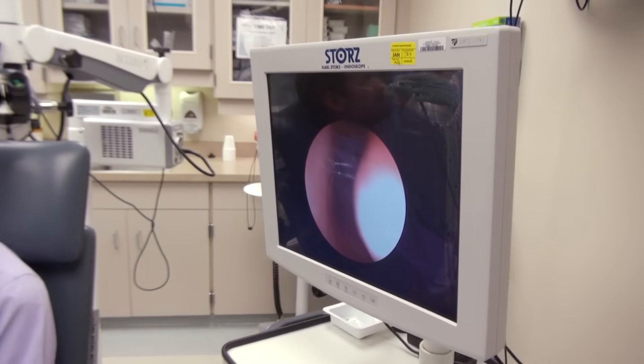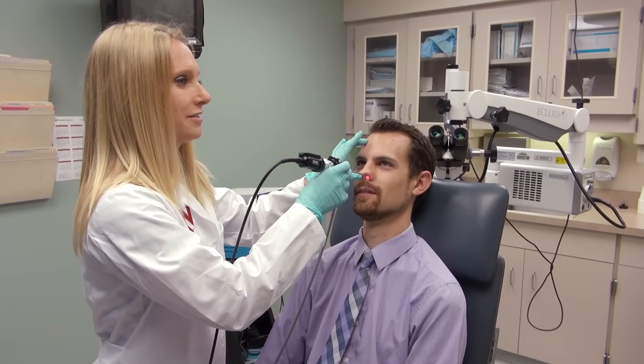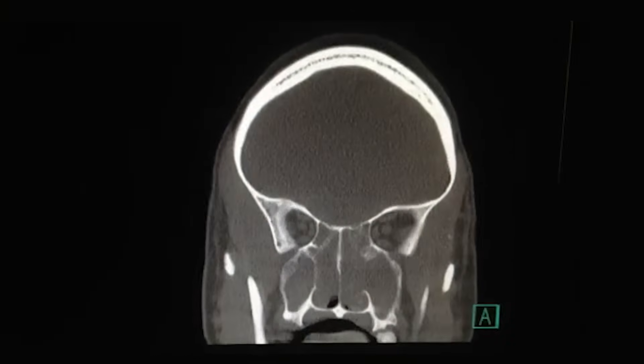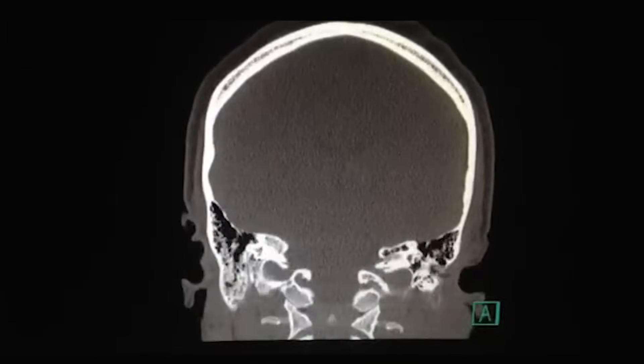In the office, we are able to perform nasal endoscopy, which uses a tiny little camera to look inside the nose to confirm either drainage, an infection, or nasal polyps. We sometimes also use CAT scans of the sinuses to further shed light on the condition within the sinus cavities themselves.